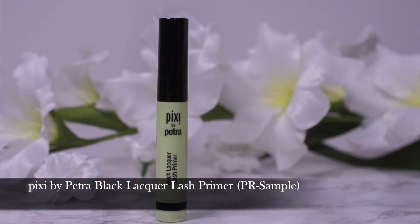This is the Pixi by Petra Black Lacquer Lash Primer. The question is: isn't a lash primer really extra? Yes — but this one is totally worth it. If I have a mascara that does not deliver in terms of volume, and I have quite a few of them because I want really thick voluminous lashes, I apply this one underneath and it just makes every mascara I put on top look great. It isn't the easiest to remove, but for me it's totally worth it.